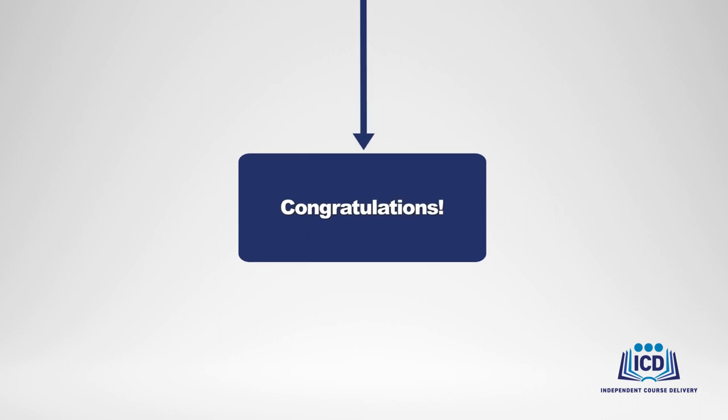Congratulations! At this point, you are an approved deliverer of this OTED course. You will also be recognized by OTED as a partner in training for your demonstrated commitment to advancing an integrated food safety system and protecting the public health by increasing access and availability to quality training.